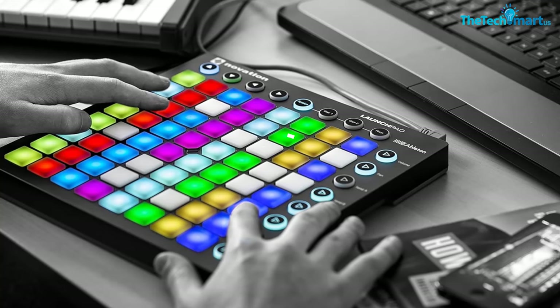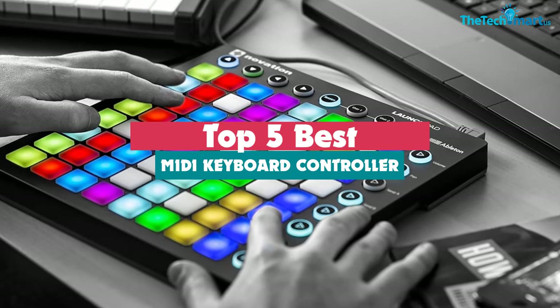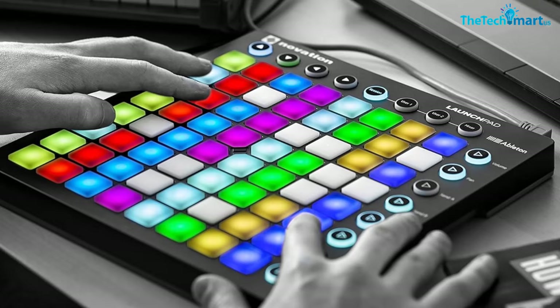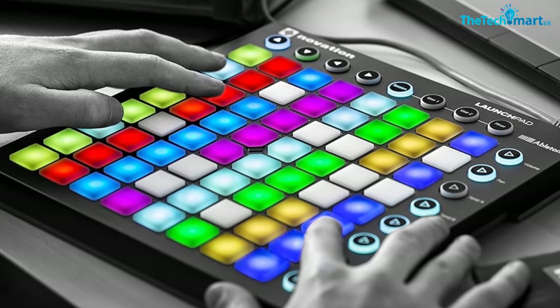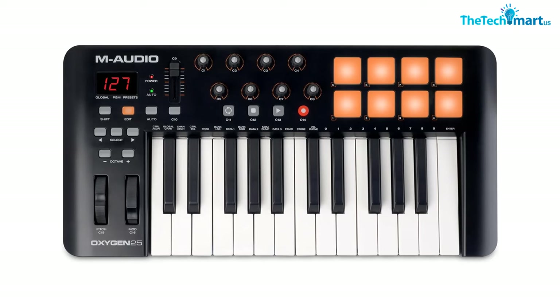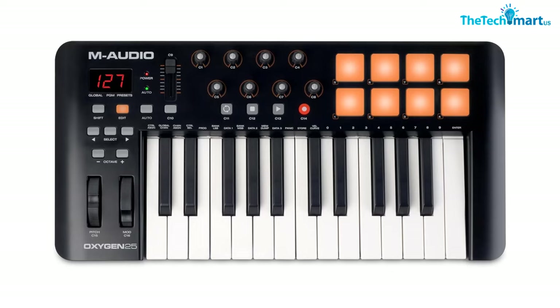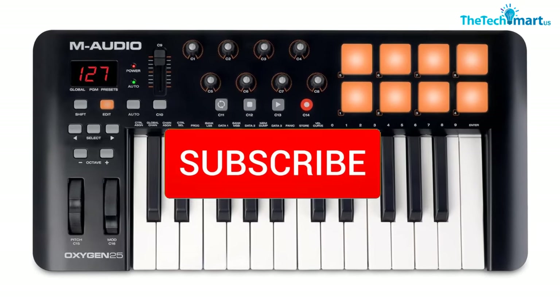Hey guys, in this video we're gonna be checking out the top 5 best MIDI keyboard controllers available on the market for their true quality. I made this list based on my personal opinion and hours of research, and have listed them based on popularity, quality, price, durability, user opinions, and more. If you want to see more information and the updated price, you can check out the description below, and also make sure to subscribe for more reviews.